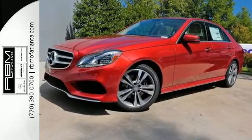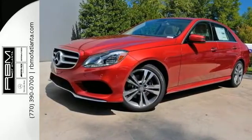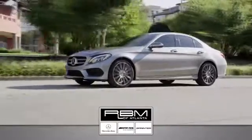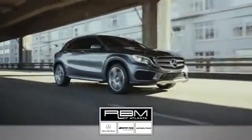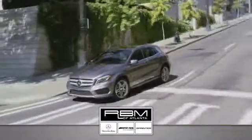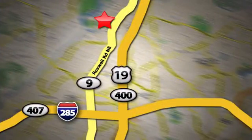Take this E-Class home today. At RBM of Atlanta in Sandy Springs, we have the best selection of new and top quality pre-owned vehicles to choose from. We are conveniently located at 7640 Roswell Road in Atlanta.